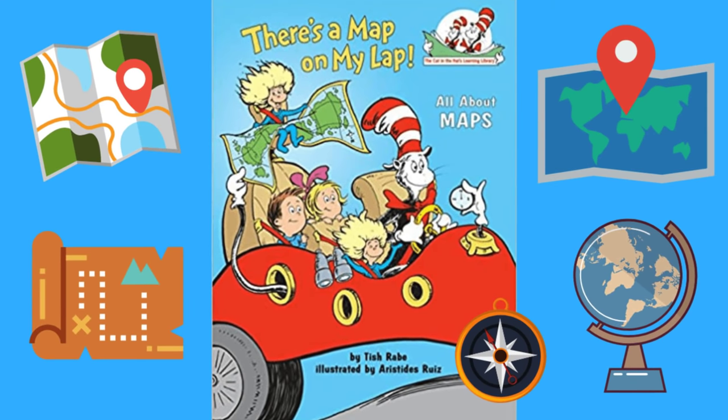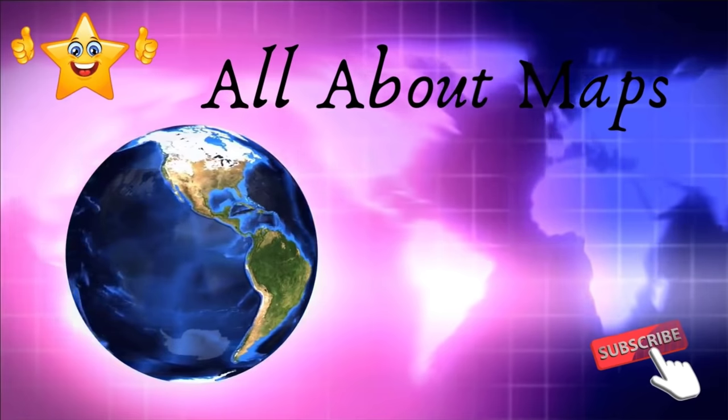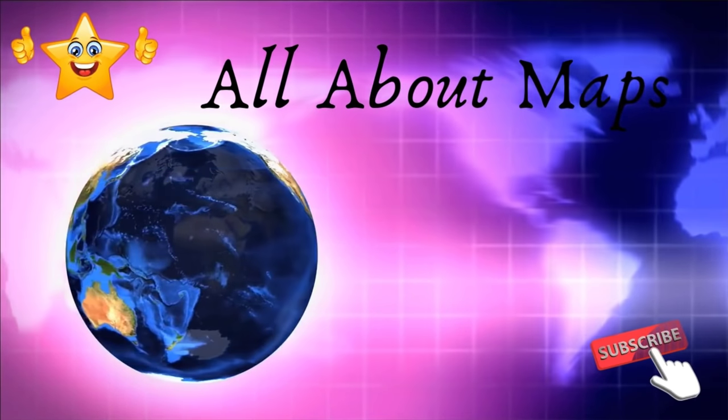We hope that you enjoyed this reading of There's a Map on My Lap! All About Maps. Please give us a thumbs up and don't forget to subscribe — thank you!